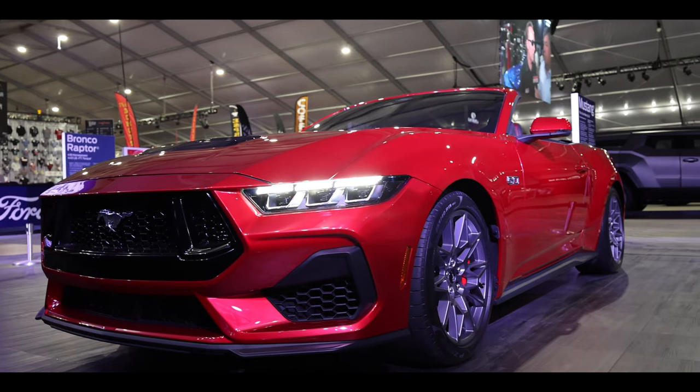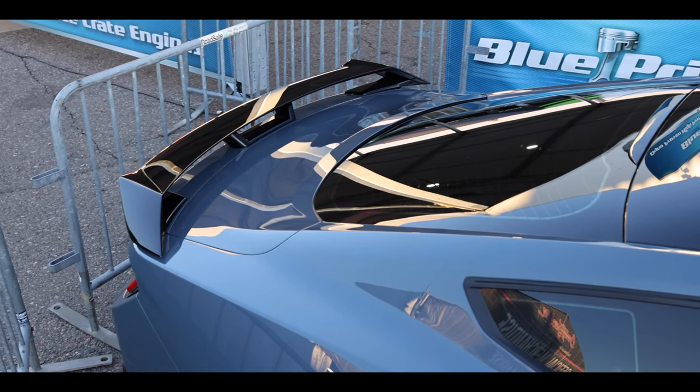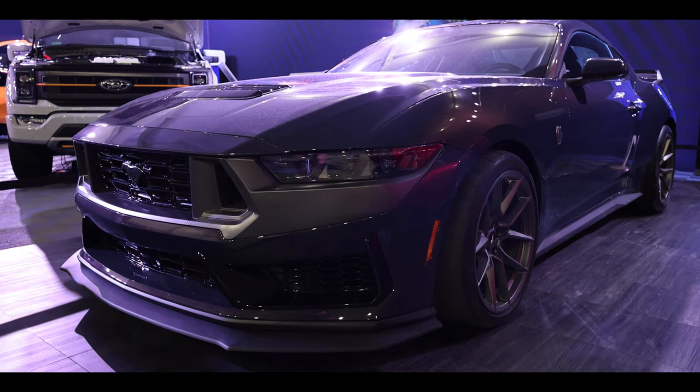An interesting fact about these three cars on display at Barrett-Jackson: they were the exact cars that Ford used to unveil the 2024 Mustang. These were the three on stage at the live unveiling and the same three used for all of their promotional material.